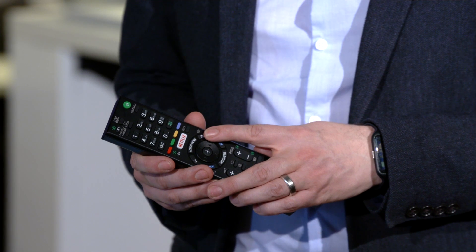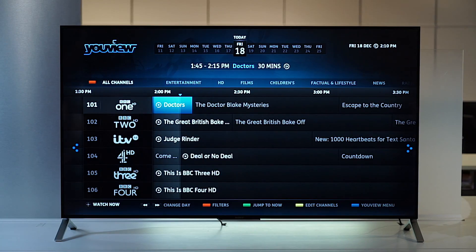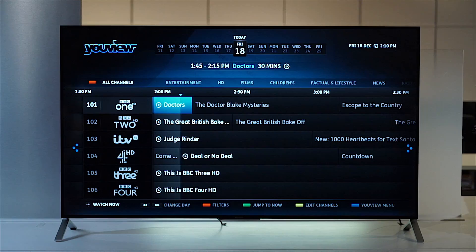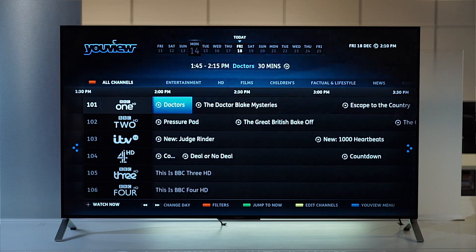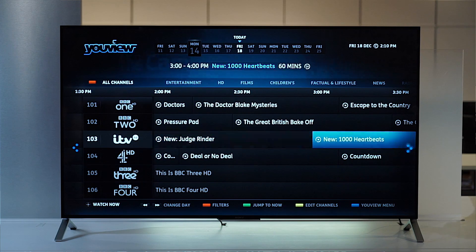First, let's look at the guide. To access it, simply press the guide button on the remote control. At first glance, this looks like a normal EPG that shows what's on and at what time. But imagine your customers missed a program. With uView, they can scroll backwards for up to seven days, find the program they want, then play it back with the push of a button.